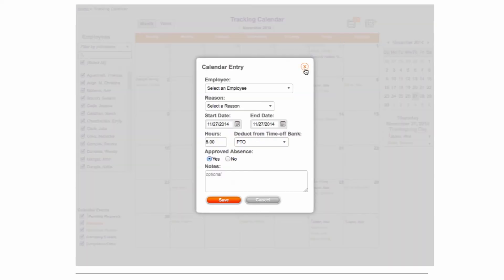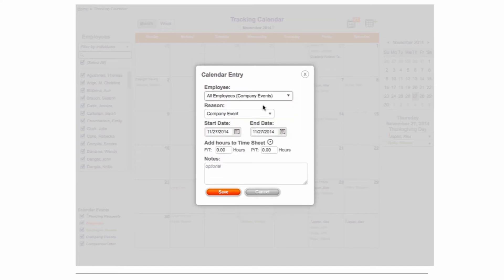Here is our recommendation for the best way to make use of your TrackSmart calendar to prevent your employees from requesting those dates off. Use the event code called Company Event on those dates employees are not allowed to request off. In the Notes field, just enter 'Blackout Date,' or whatever term your business uses.